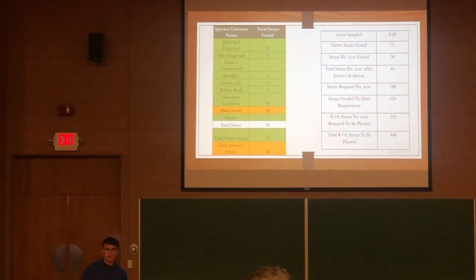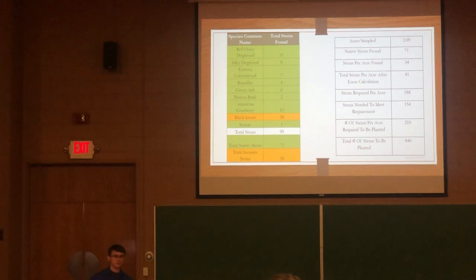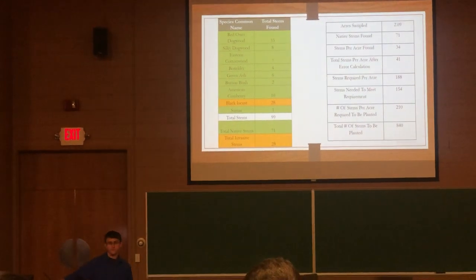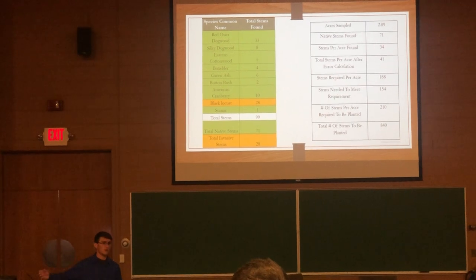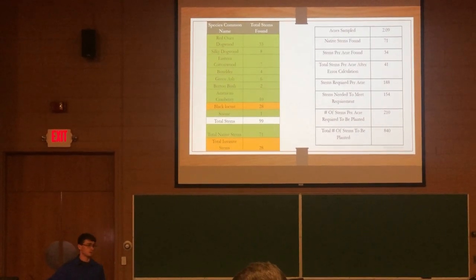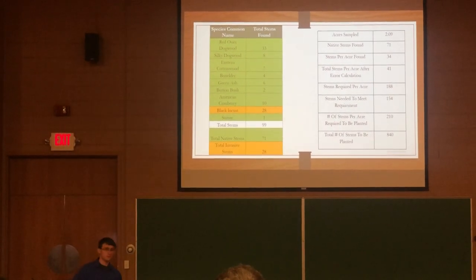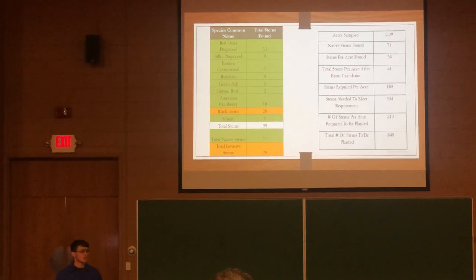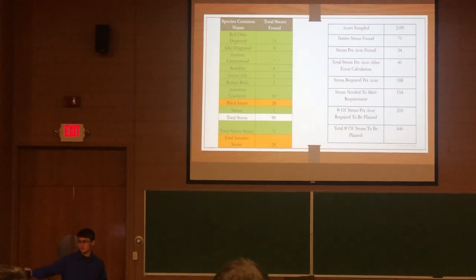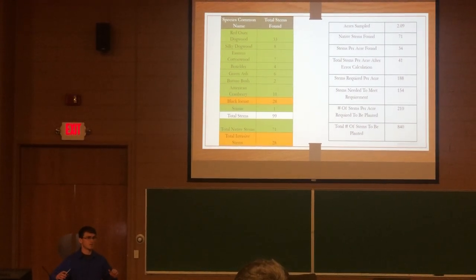The data found showed nine species on the site — eight native, indicated in green, and one invasive, indicated in orange. There was a total of 99 stems: 71 native and 28 invasive. The good news was we met the minimum of four native woody stem species on the site. The bad news was the one invasive — black locust — which is highly aggressive as a nitrogen fixer that outcompetes most native vegetation. This meant an invasive species control protocol had to be conducted. We sampled 2.09 acres; under USDA standards, at least half the site must be sampled for adequate representation.